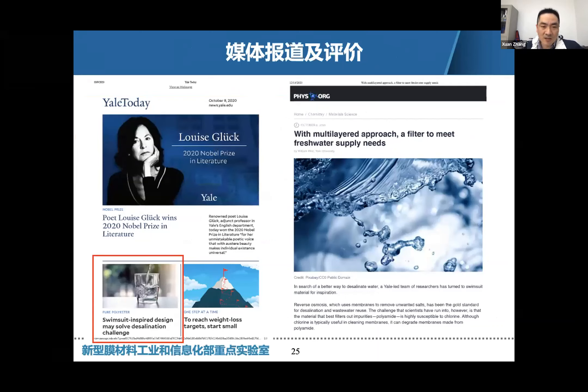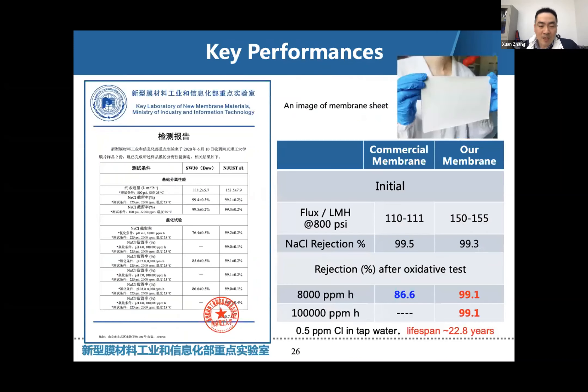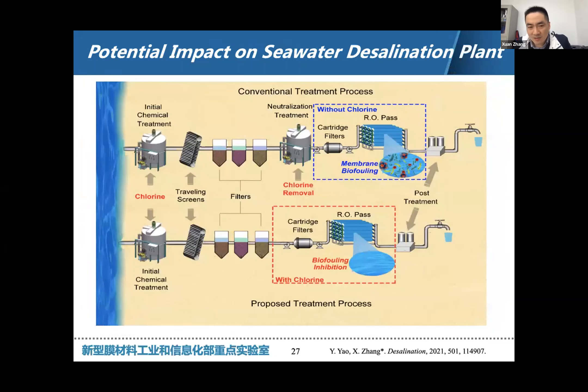We can now slightly scale up our membrane fabrication to A4 size, and the membrane performance and stability towards oxidative testing is very stable. Based on these findings, we are reconsidering whether there is a need for some changes in the desalination plant design.